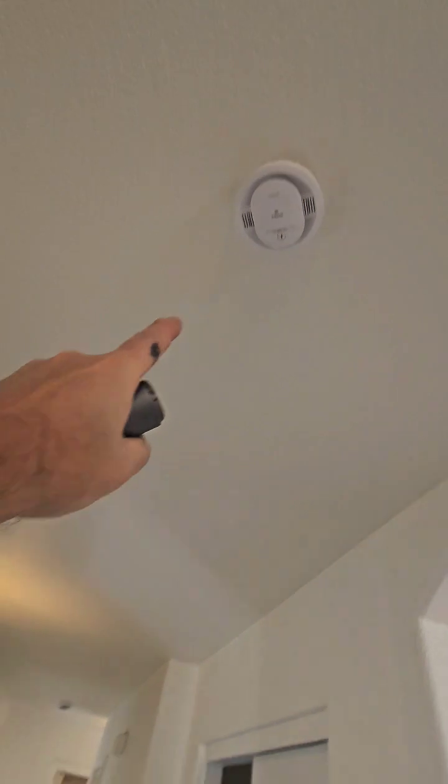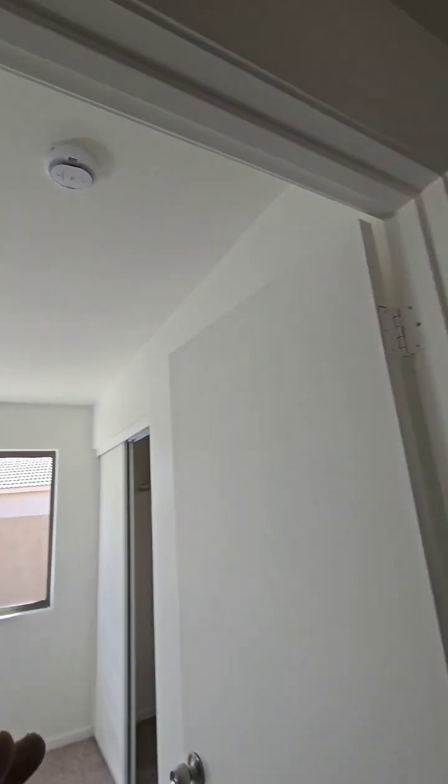But they did what I like to see. They put a smoke alarm here and a smoke alarm there to protect the bedrooms, and then put another smoke alarm in the bedrooms to protect all the other bedrooms.